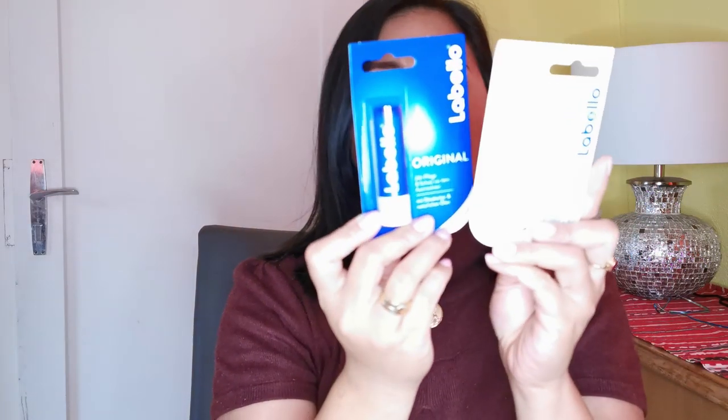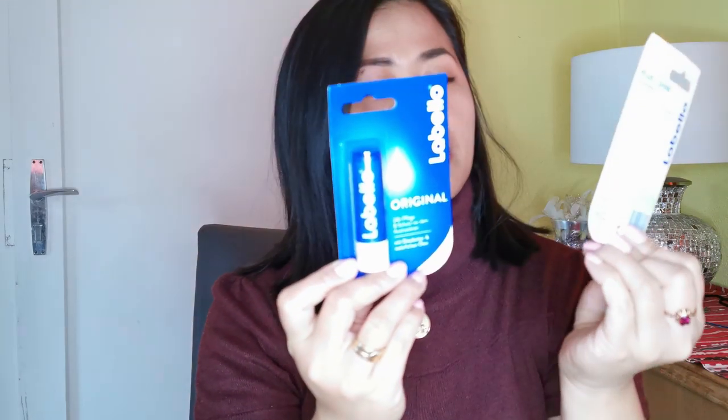I got two different kinds of Labello lip balm — the blue one and the pink one. I've tried the blue one before but it didn't give great results for my lips. I haven't tried the pink one yet, but I'll try it — hopefully it helps with my very dry lips.